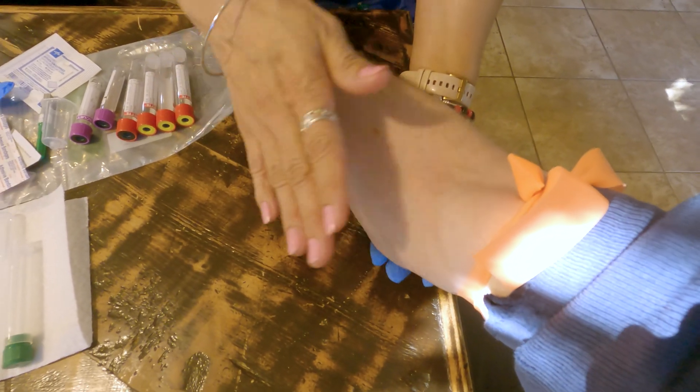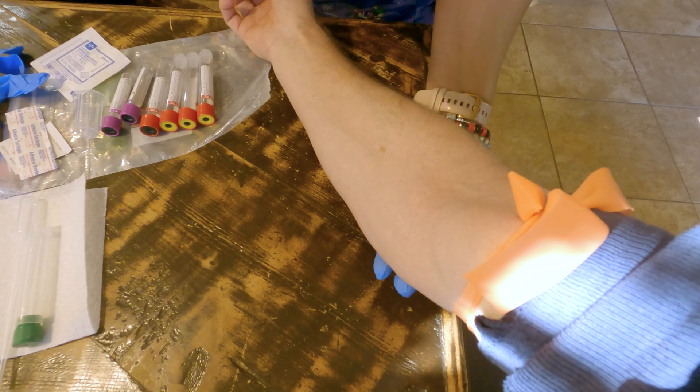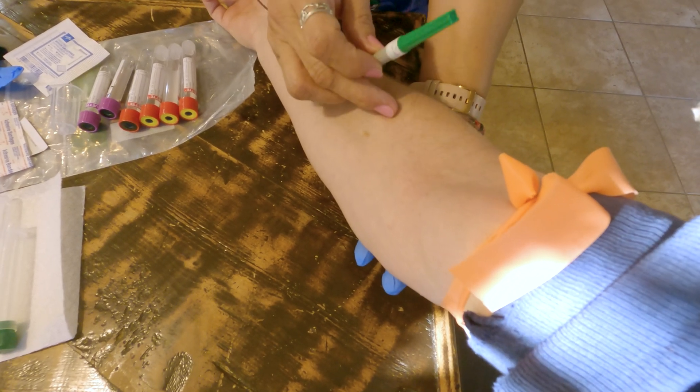Here's the trick: never bend your elbow because the needle does not bend. Do not bend your elbows.